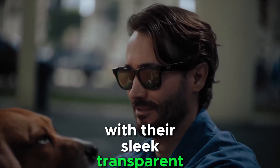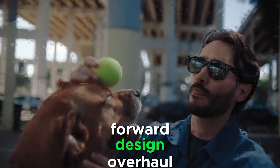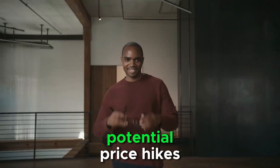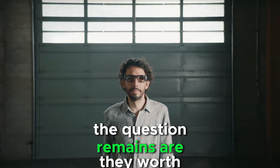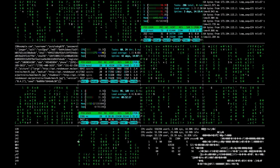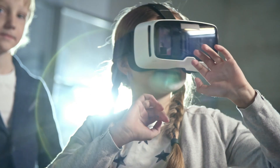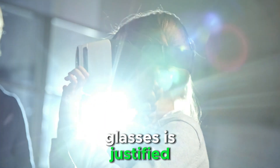With their sleek, transparent design, limited availability, and potential for a fashion-forward design overhaul, these glasses are bound to turn heads. However, with high demand, potential price hikes, and the inevitable presence of scalpers, the question remains — are they worth the chase? Will you be trying to get a pair, or do you think these glasses are just too exclusive for their own good? I'd love to hear your thoughts on whether the hype surrounding these glasses is justified.